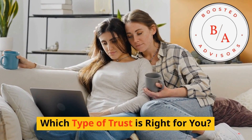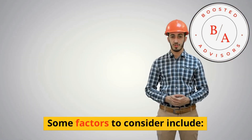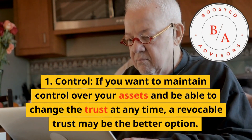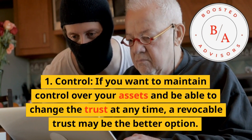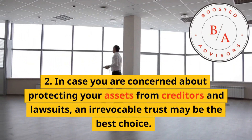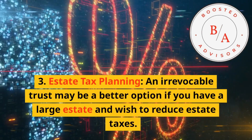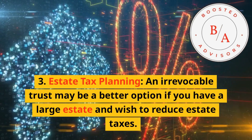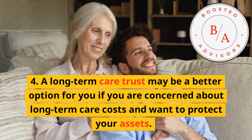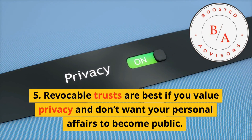Which type of trust is right for you? Deciding depends on your individual circumstances and goals. Factors to consider include: 1. Control — if you want to maintain control over your assets and be able to change the trust at any time, a revocable trust may be the better option. 2. Asset protection — if you are concerned about protecting your assets from creditors and lawsuits, an irrevocable trust may be the best choice. 3. Estate tax planning — an irrevocable trust may be better if you have a large estate and wish to reduce estate taxes. 4. Long-term care — an irrevocable trust may be better if you are concerned about long-term care costs. 5. Privacy — revocable trusts are best if you value privacy and don't want your personal affairs to become public.